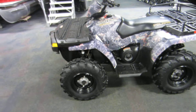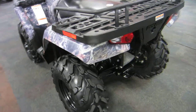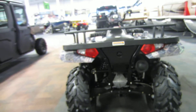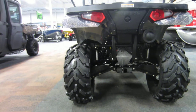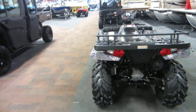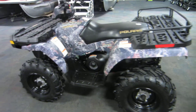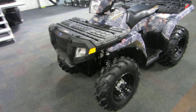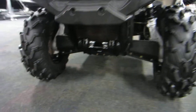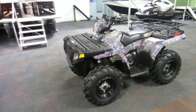It has a 1,225 pound towing capacity, 11.3 inches of ground clearance, and a 4.0 gallon fuel tank. It has a MacPherson strut front suspension with 8.2 inches of travel, and an independent progressive rear suspension with 9.5 inches of travel.